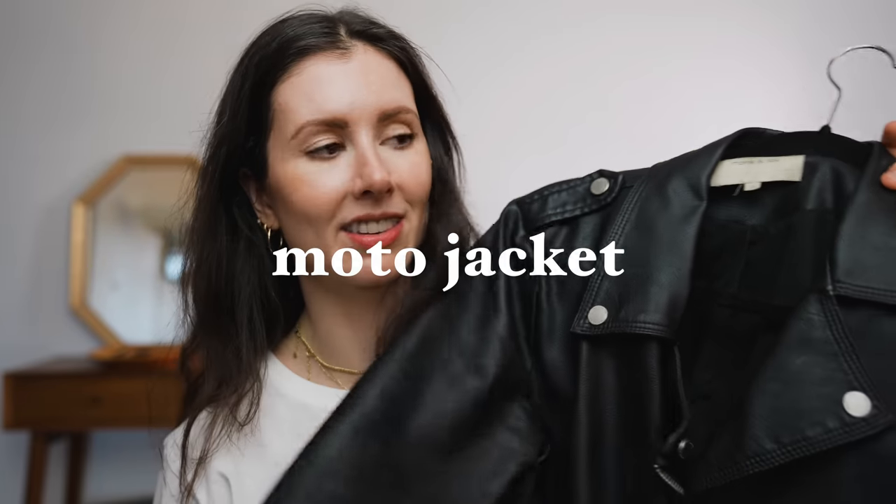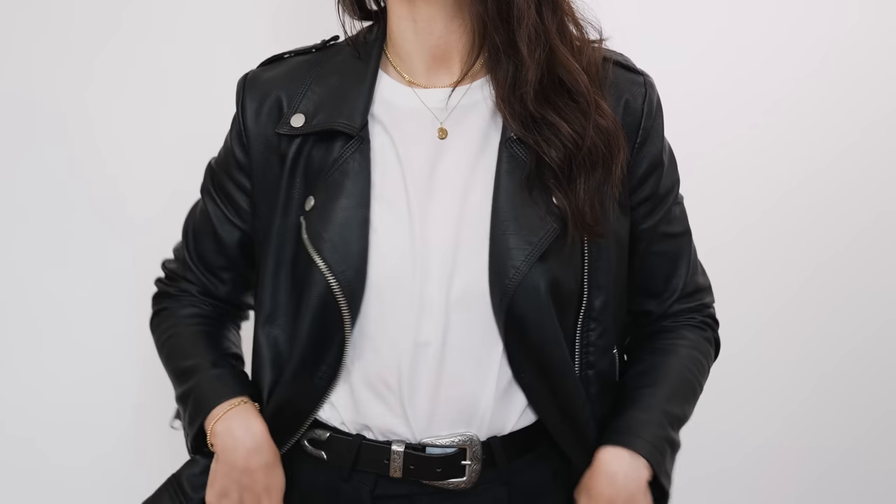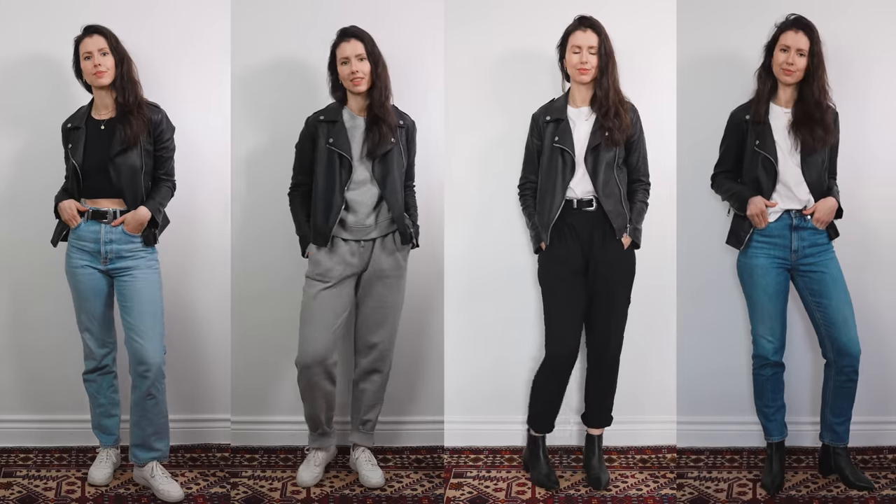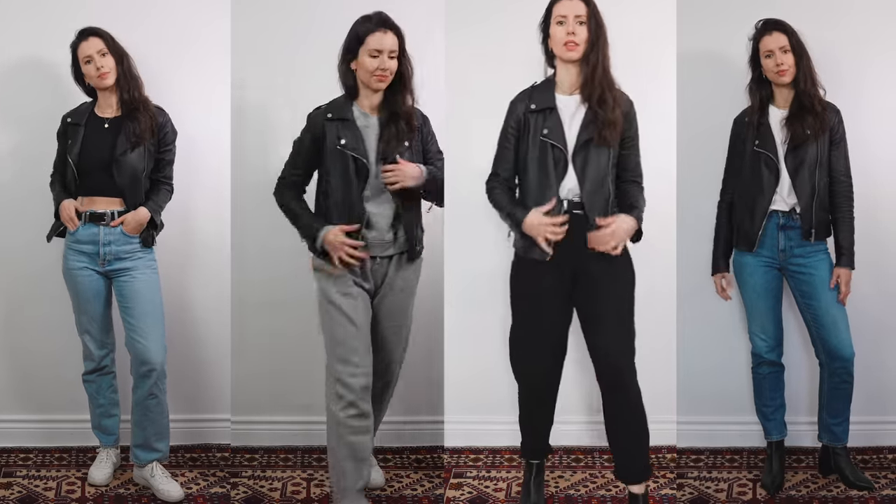A moto jacket that is slightly oversized in a biker style is my number one jacket of all time. I wear it in the winter and summer and feel most at home in it. This is a vegan leather one that is starting to flake a little because vegan leather doesn't last as long as real leather. If you're looking for a long-term wardrobe staple I'd recommend leather, but a vegan leather option or secondhand leather is great too. For me it's the ultimate in versatility and the one piece that makes me truly feel like myself.